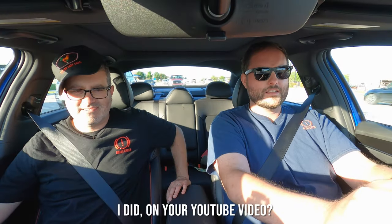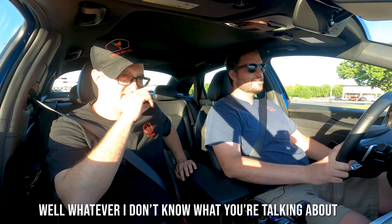You made it into our brake check video. Did I, on your YouTube video? Yeah. If I made the cap, Mom. Congratulations. Well, whatever. I don't know what you're talking about. That's okay. Anyways, go ahead. What you need?